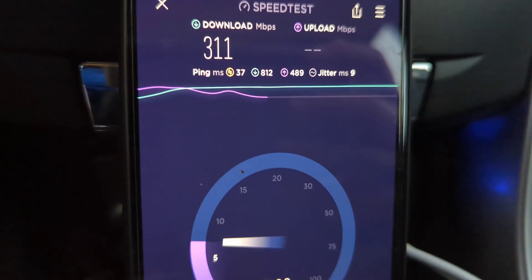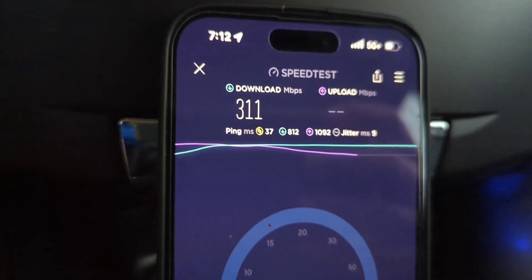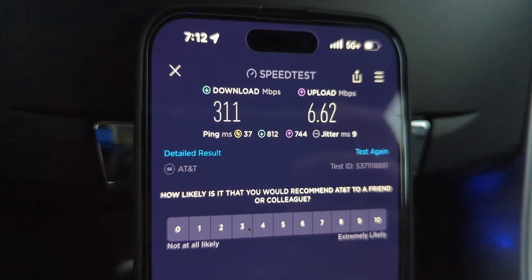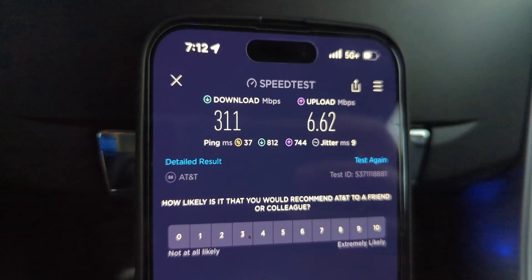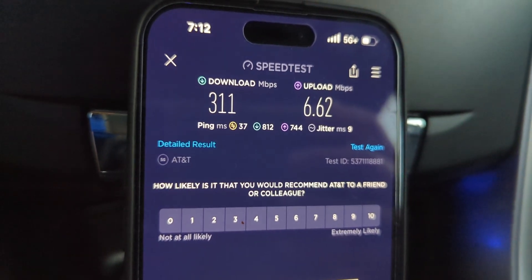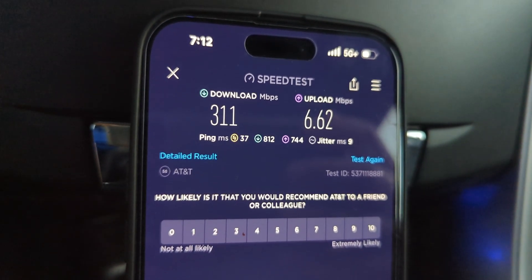This is probably site number five on my commute to work and it's showing really good performance relatively speaking. The reason I say that is because I don't think the site is that close, so that's encouraging to see the throughput on the downlink and uplink. I'm happy that more of the N77 C-band has become available on just a general vicinity standpoint.